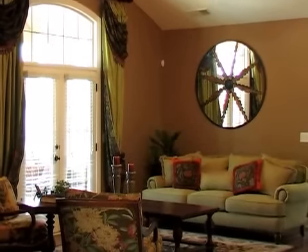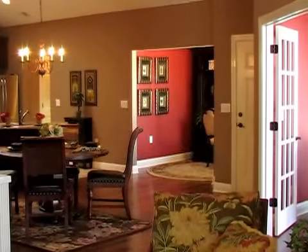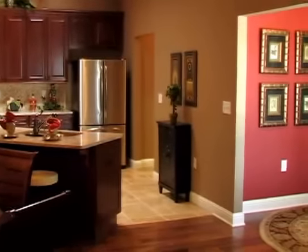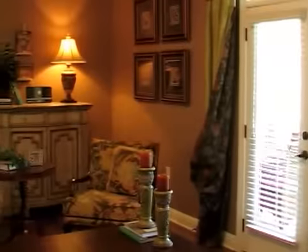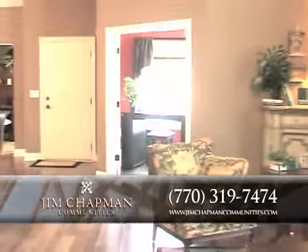We had to design this so that the furniture fit as it did, because most of our customers who purchased the Westminster model — which is the three-bedroom, two-full bath — are couples. And they tend to have, because they're downsizing, typically 60 to 70 years old, they've got a lot of stuff and typically have large family room type furniture pieces. So we really designed this room with them in mind so that they could still continue to use a lot of their furniture.